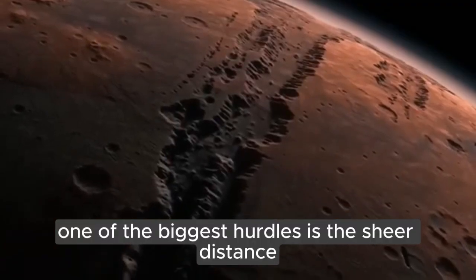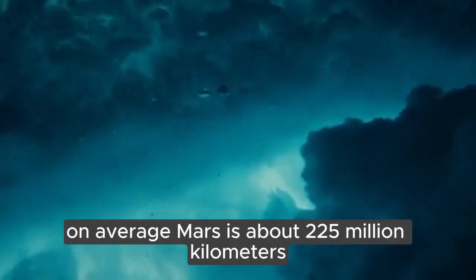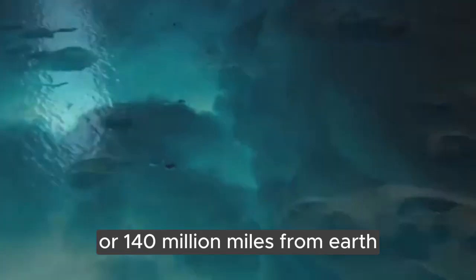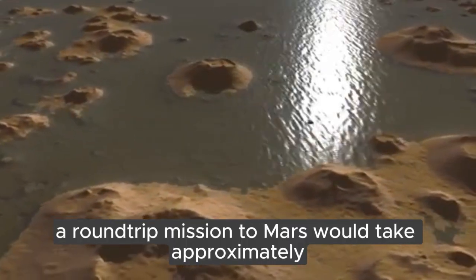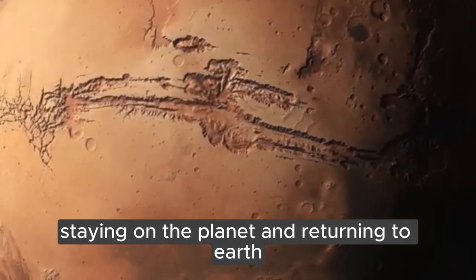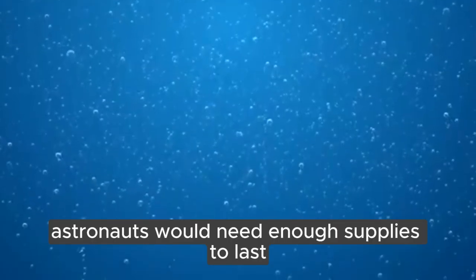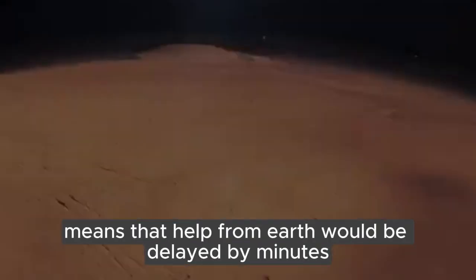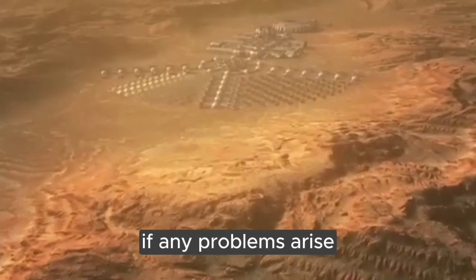One of the biggest hurdles is the sheer distance and the time it takes to get there. On average, Mars is about 225 million kilometers, or 140 million miles, from Earth. A round-trip mission to Mars would take approximately 18 to 30 months, including traveling to Mars, staying on the planet, and returning to Earth. Astronauts would need enough supplies to last the entire mission. The distance also means that help from Earth would be delayed by minutes, making immediate assistance difficult if any problems arise.